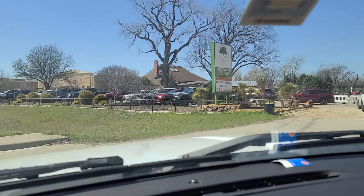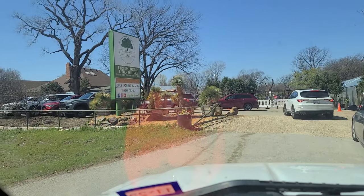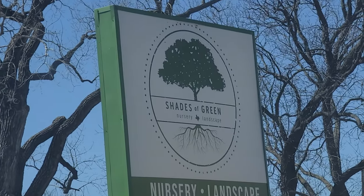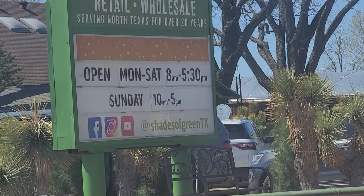I decided today I'm gonna be a little bad. I'm over here at Shades of Green and I'm trying to see if they have some vermiculite, because all the big-box stores — even another nursery I go to called Callaway's — don't have any vermiculite. I use that in our naked seed start mix and it's been kind of hard lately to start some seeds.